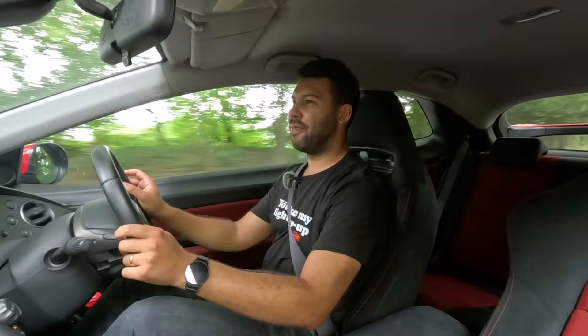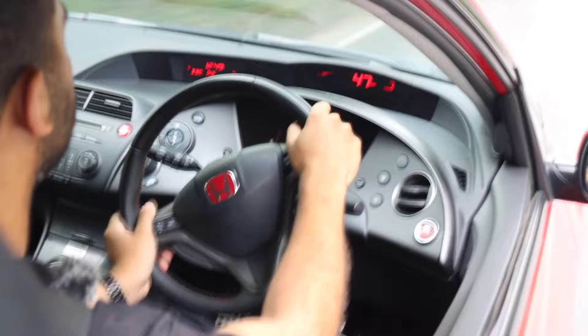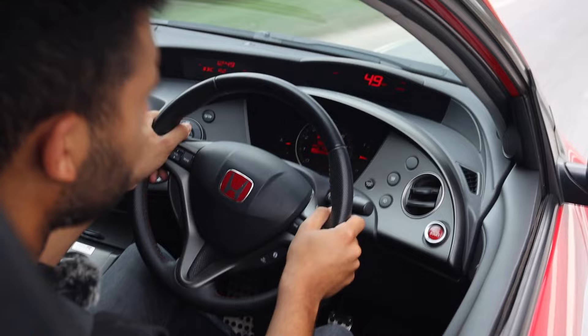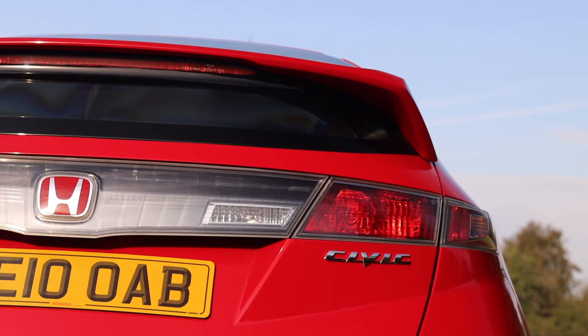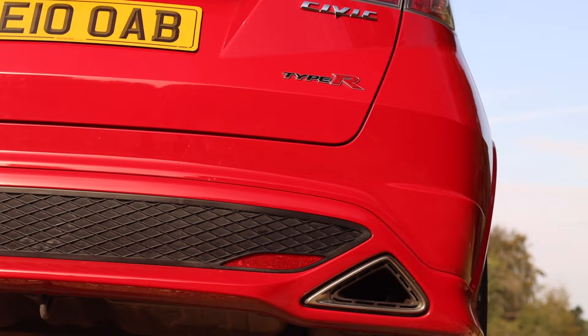I'm going to say something which will offend many FN2 owners, but this is my own personal opinion — this doesn't feel particularly fast, if I'm going to be honest. There will be some of you that will say I've been desensitized because I've been lucky enough to drive more modern performance cars, and I get that. But from what I can remember from my EP3, my EP3 just had a bit more fizz about it. The engine makes the right noises and the throttle response is pleasing, but it just feels — dare I say — a bit blunt, a bit numb. This car can be fun when you drive it hard in the right conditions, but it hasn't got the same X-factor that the EP3 has.